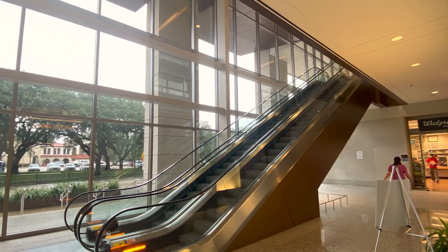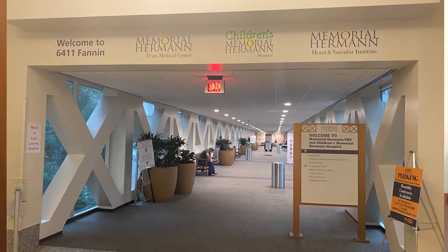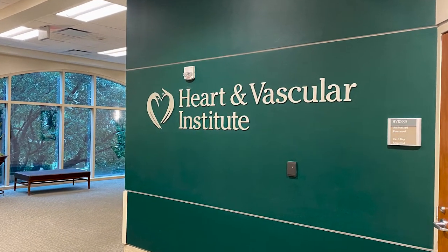When you park, you'll go to the second floor of the building and cross the sky bridge. Once you cross, you'll find the entrance to the Heart and Vascular Institute. You will enter here and check in on this floor. You'll then be directed to the seventh floor, which is where our operating rooms are.